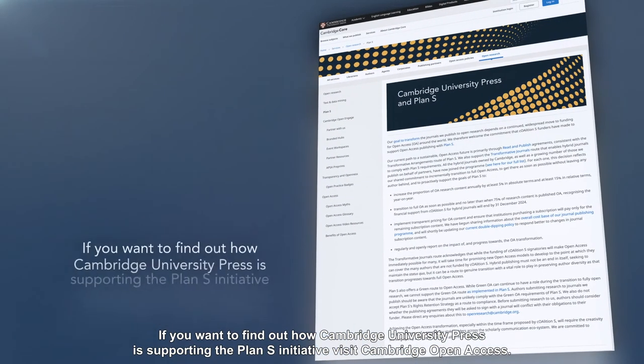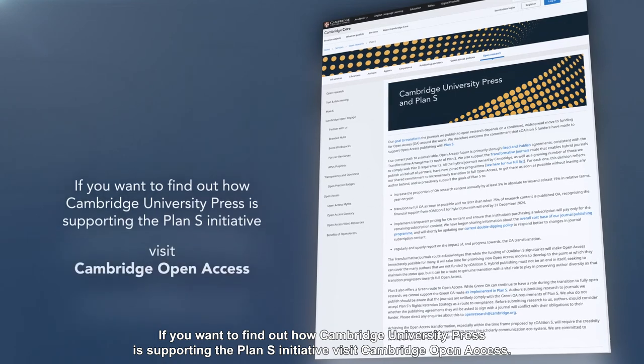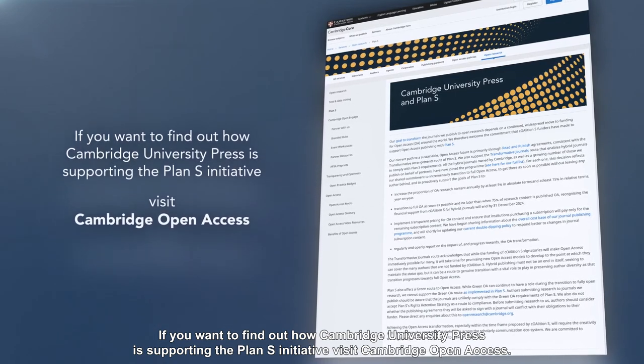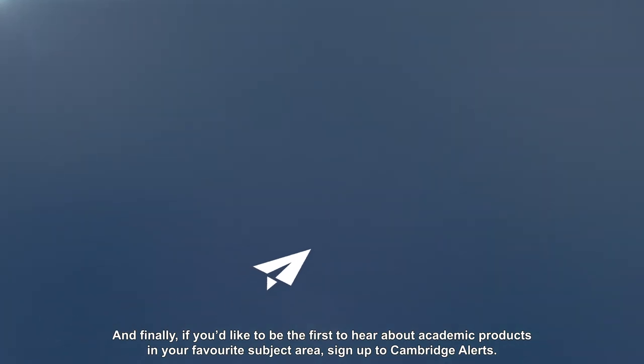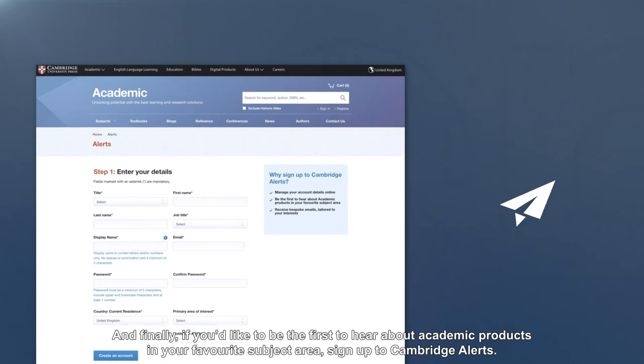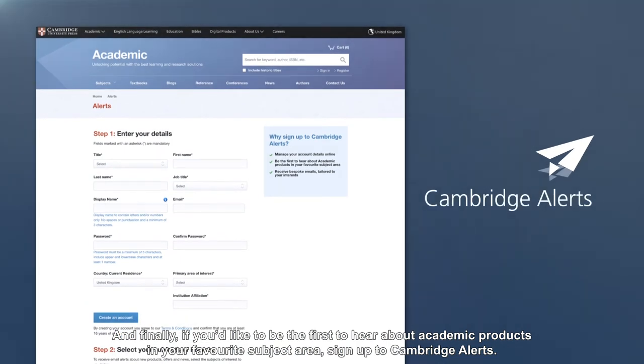If you want to find out how Cambridge University Press is supporting the Plan S initiative, visit Cambridge Open Access. And finally, if you'd like to be the first to hear about academic products in your favourite subject area, sign up to Cambridge Alerts.